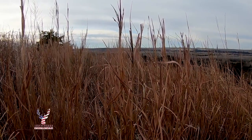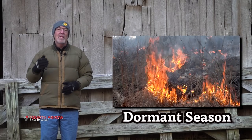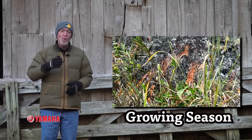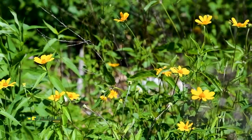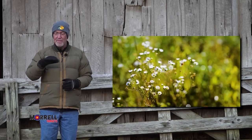Previously, Martin had only used prescribed fire during the early spring or the dormant season. I shared with Martin that by using fire on a rotation of dormant and growing season burns, it would encourage not only native grasses but forbs. A blend of grasses and forbs is a much better habitat than a monoculture of native grasses.